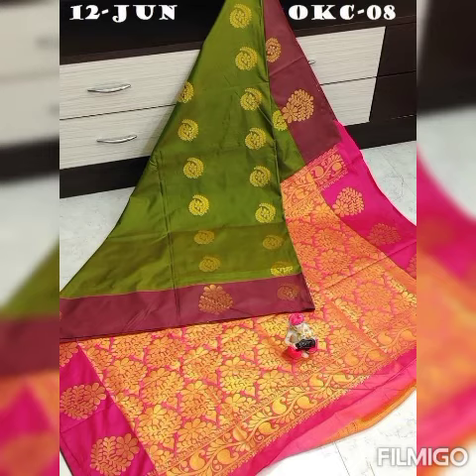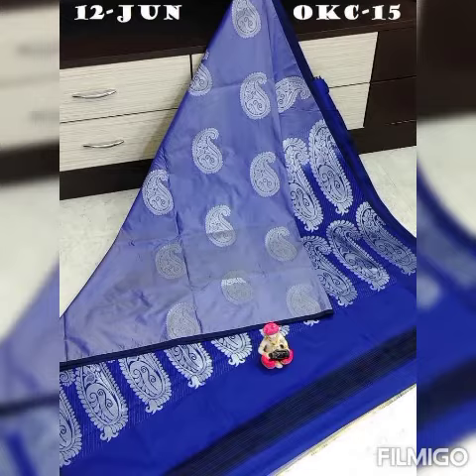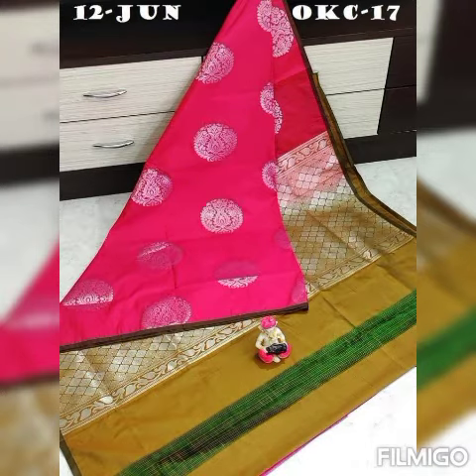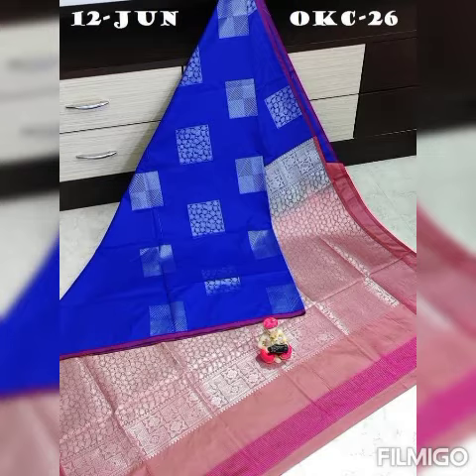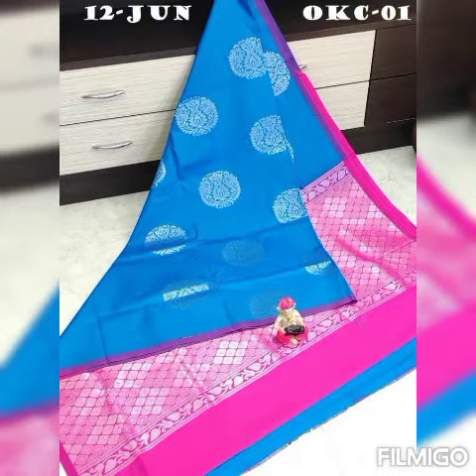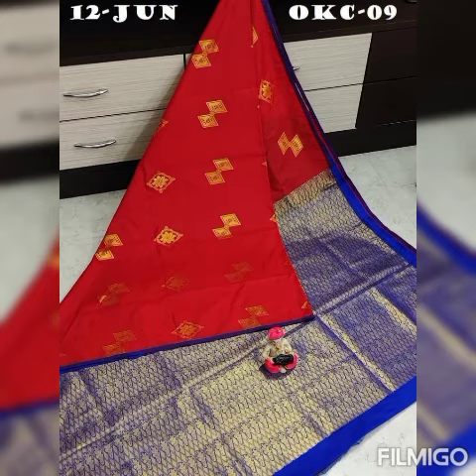Take a screenshot and send it to the Instagram ID and get your query solved. If you want to ask about the material, you can ask me through this. This is a compilation of soft silk and semi silk. Send the screenshot and we will tell you what type of silk it is.